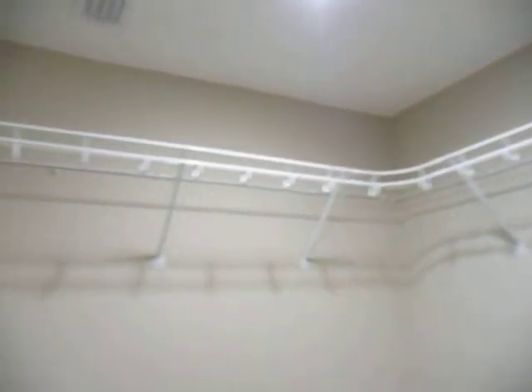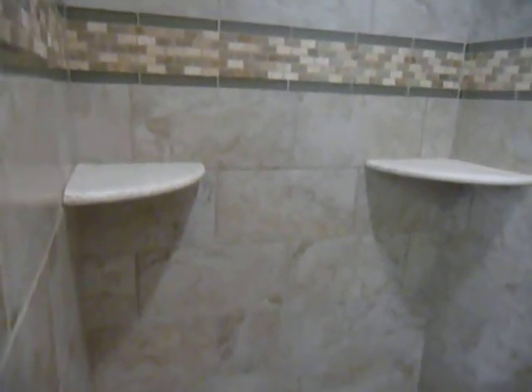Behind door number two is walk-in closet number two. I'll take what's behind door number three — and that is your third walk-in closet. And last but certainly not least, this glass door goes to a double-headed shower, very generously sized. Look at those wonderful shower heads and two corner shelves. It's like walking into a work of art.